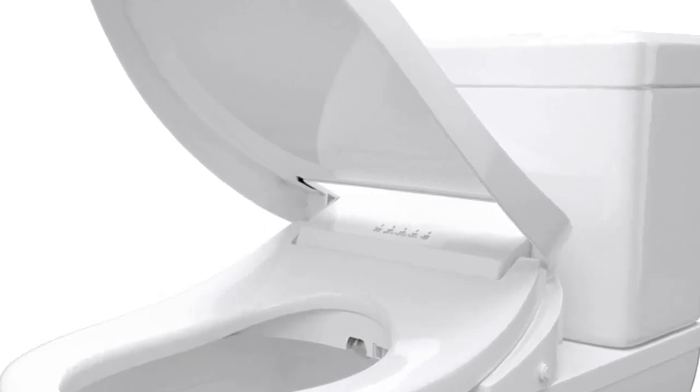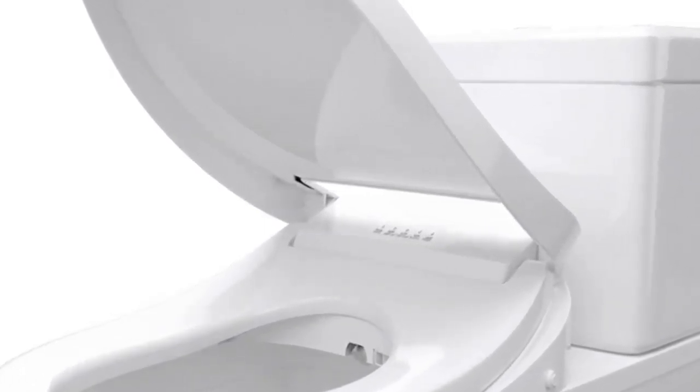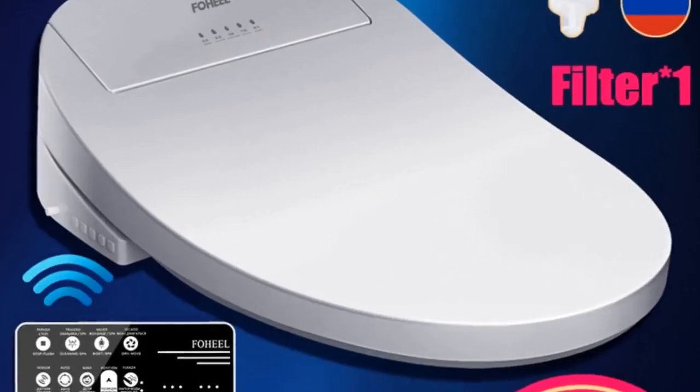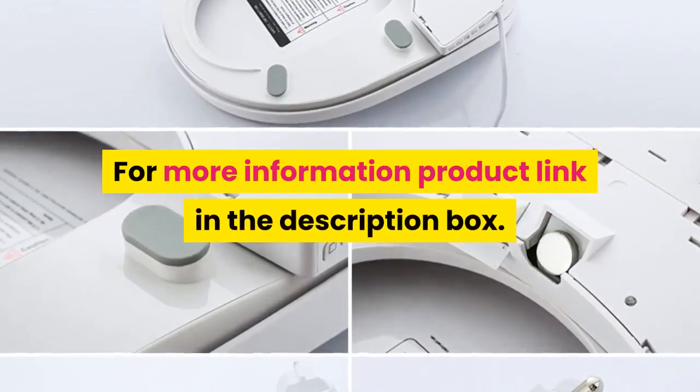Model: smart toilet seat cover with buffer cover plate. Power source: AC. Toilet seat material: PP board. Remote control included. Toilet seat type: open front. For more information, product link is in the description box.